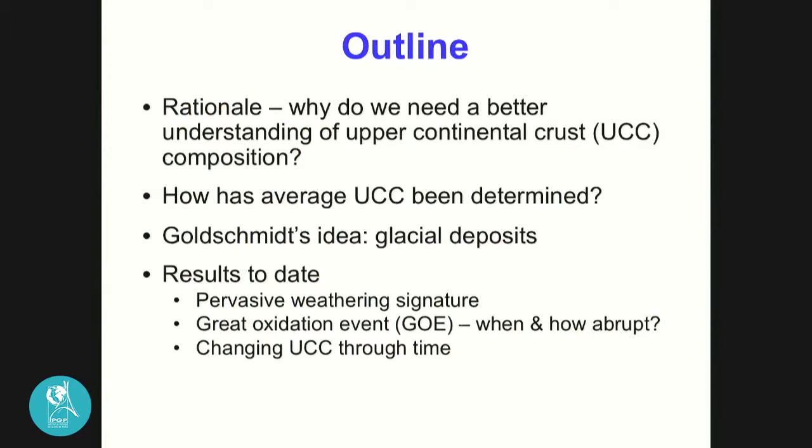Here is the outline of what I'm going to talk about today. First, why do we need a better understanding of upper continental crust composition? It could be argued it's the best-known portion of the Earth since we live on it and it's most accessible. Then I'll discuss how its composition has been determined in the past, before turning to the work we're doing — which dates back to Goldschmidt's idea of using glacial deposits to get an average composition of the exposed Earth surface. Many of the results were unexpected and quite exciting.